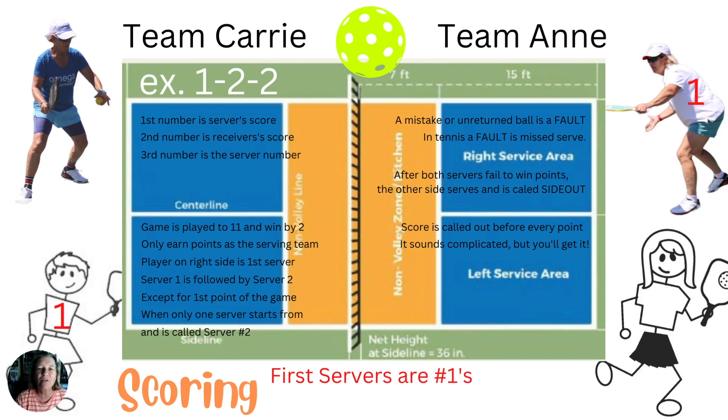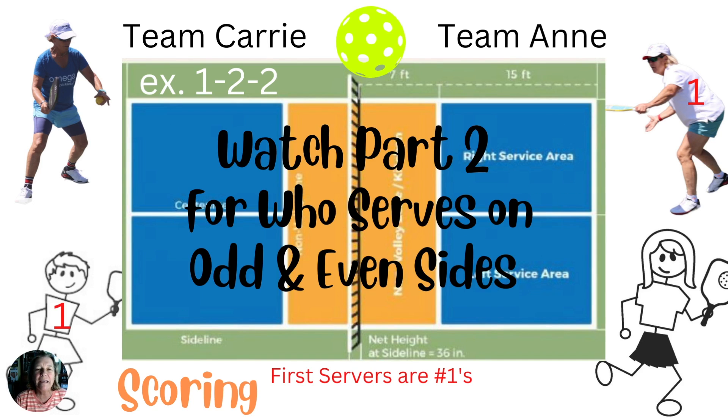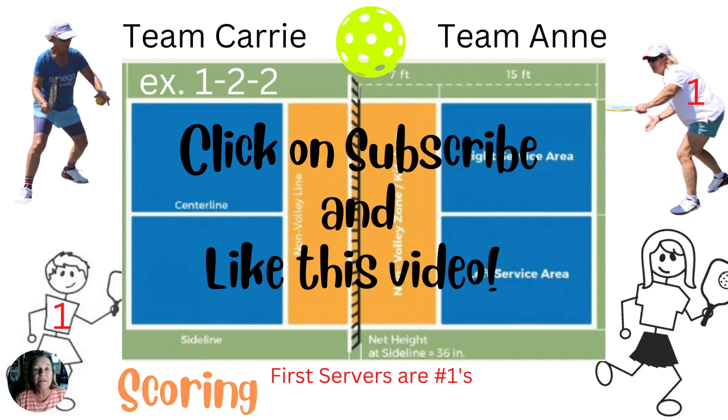Scorekeeping in pickleball can sound complicated, but you'll get the hang of it. There's a link in the description to part two of scoring, where we'll cover the challenging concept of who serves on the odd and even sides. We'll play an imaginary game with team Ann vs. team Carrie. Don't forget to hit the subscribe button and click like on this video. We'll see you soon. This is Ann Zee of the Zee Sisters Pickleball Channel.